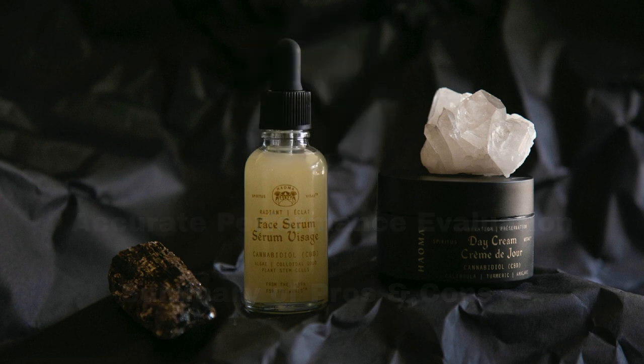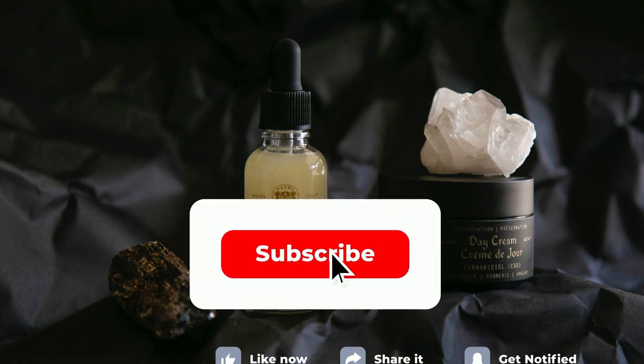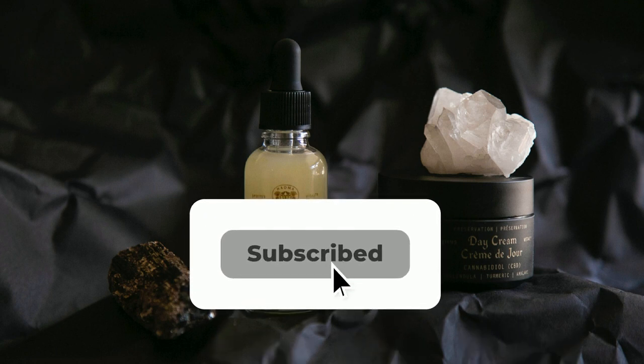In our upcoming videos, we'll take you along on our shopping trips to help you discover excellent products with reliable performance, based on user reviews and product ingredients. Stay tuned.